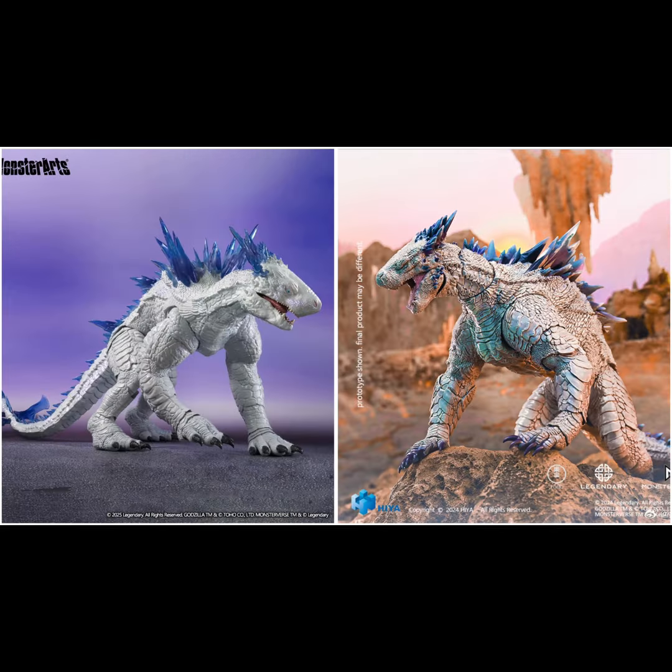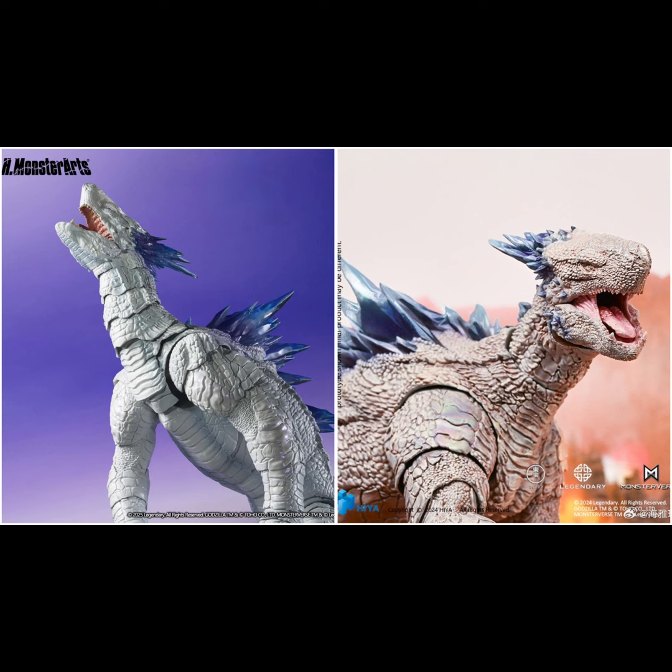HiyaToys seems more detailed because of the black wash and extra paint job throughout the body, compared to MonsterArts which is simply white. To put it simply: if you want mobility and articulation to go crazy with your figure, MonsterArts is for you. If you're on a budget and want a decent figure without extreme articulation, HiyaToys is for you.